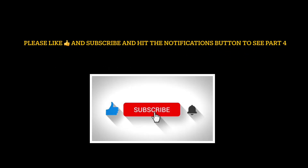Hey YouTube, Wheelie Man here. Thanks for watching — please hit the like button, subscribe, and hit the notifications icon to see Part 4 of this video and future FSD-related content.